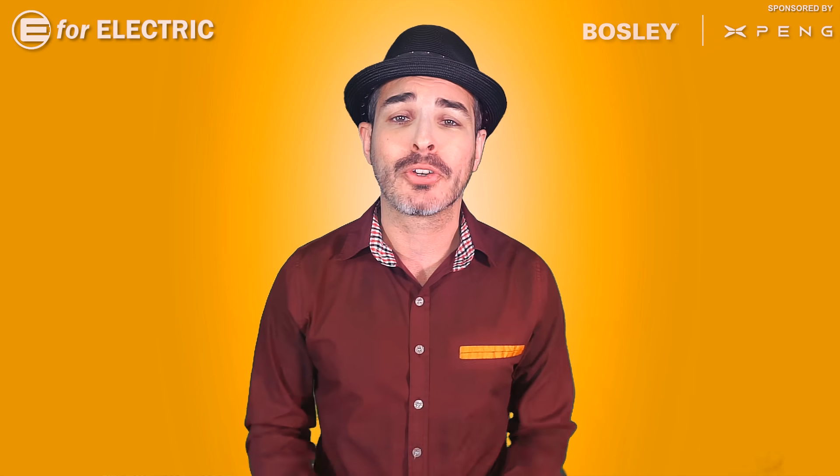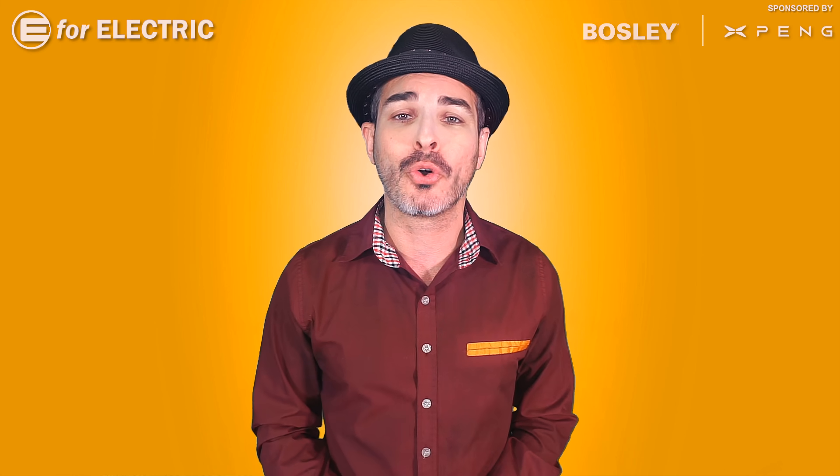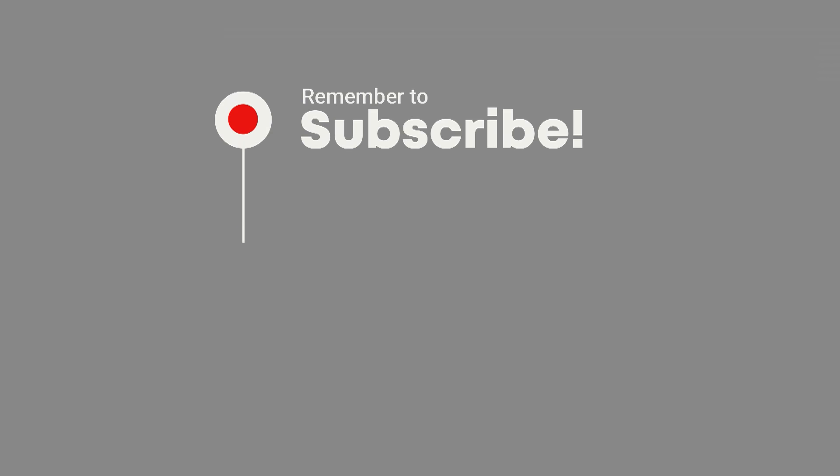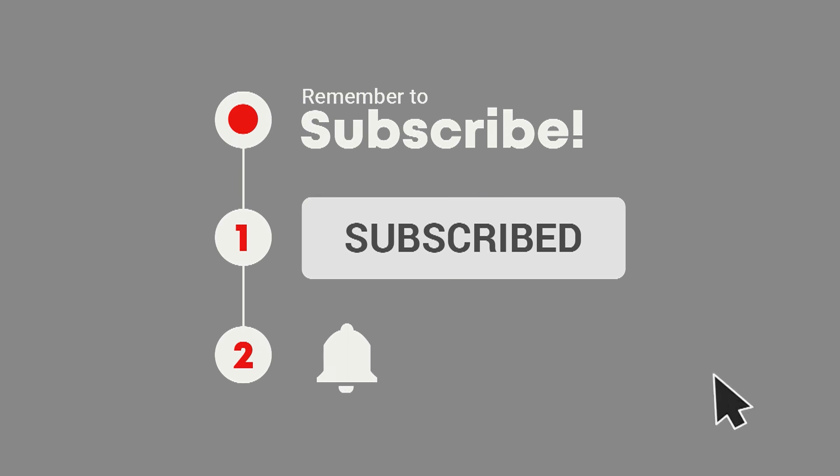Welcome to E4 Electric, your number one source of electric car scoop. If you're interested in everything going on in the world of electric cars, go ahead and click the subscribe button and the bell notification icon so you don't miss anything moving forward.